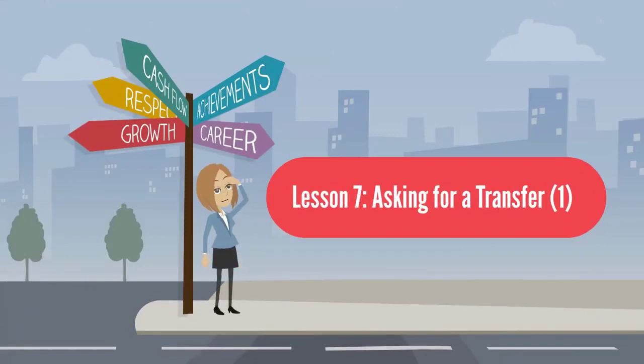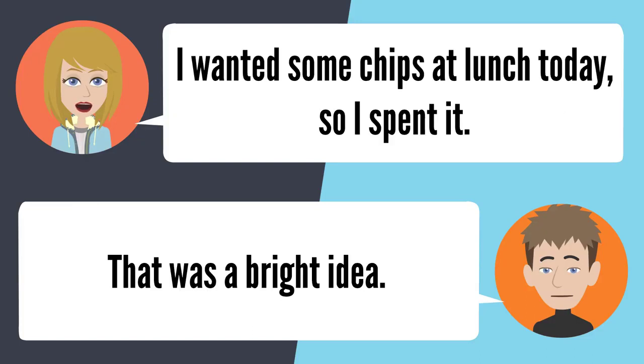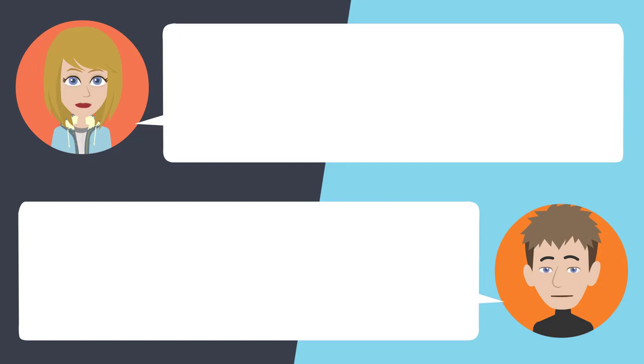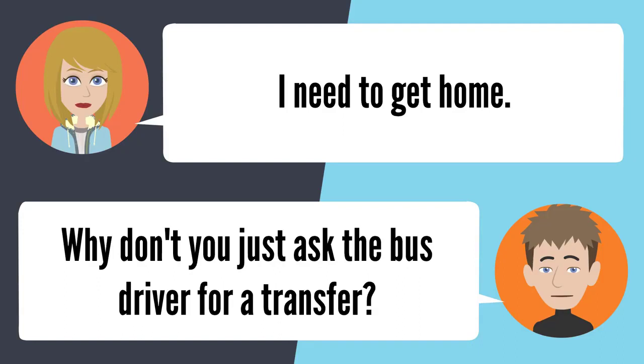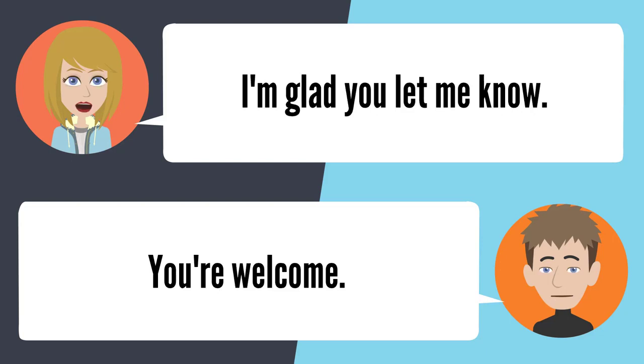Lesson 7: Asking for a transfer. I don't have any more cash and I have to get on another bus to get home. I spent it on chips at lunch. That was a bright idea. Do you have some change I can borrow? I don't have any change for you. Why don't you just ask the bus driver for a transfer? I don't have money for a transfer. Go ask — they're free. Really? Oh, I'm glad you let me know.